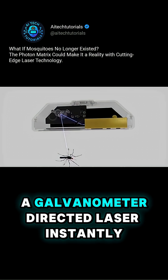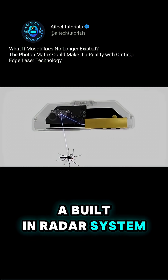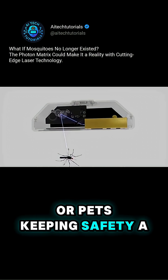Once locked on, a galvanometer-directed laser instantly zaps them, up to 30 per second. A built-in radar system ensures the laser won't fire near people or pets, keeping safety a top priority.